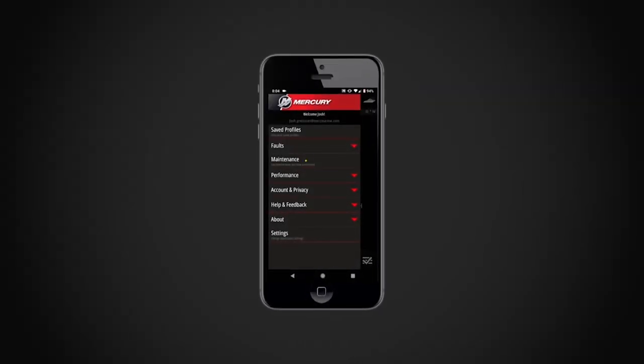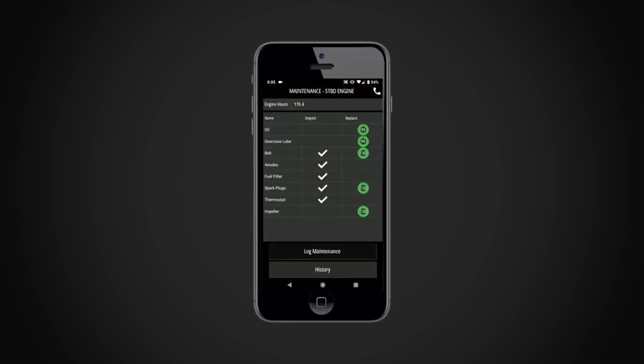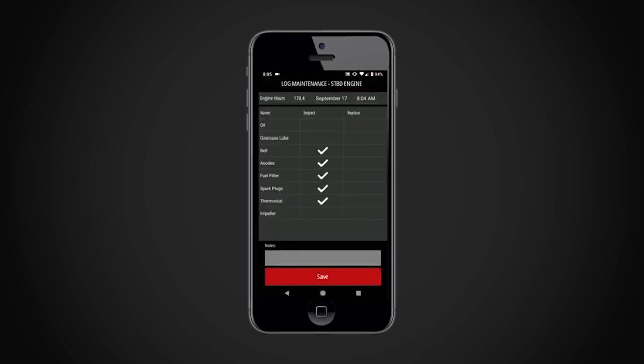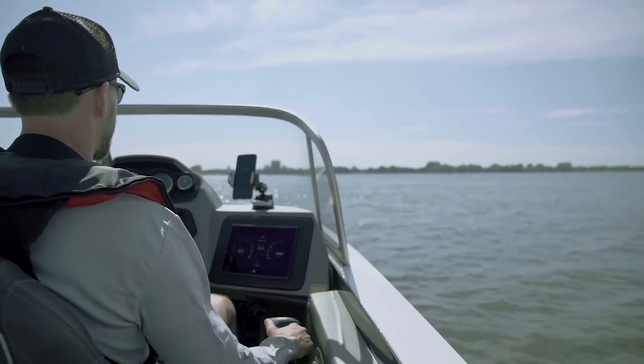VesselView Mobile also records your performance and fuel data, lets you share with your preferred dealer important information such as engine hours, fault information, and maintenance data. All of it aimed at improving your boating experience.